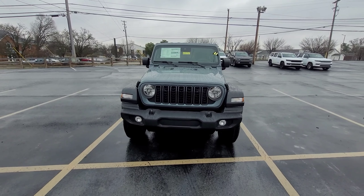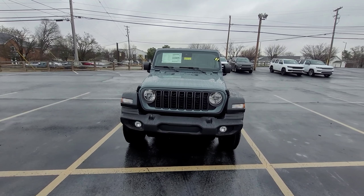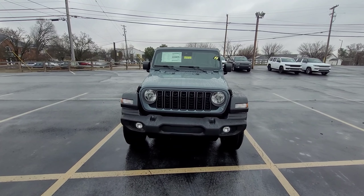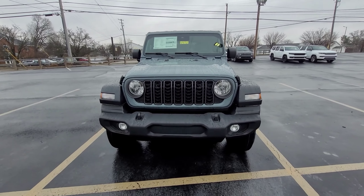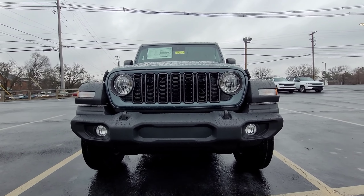Hey everyone, this is Aaron here at Cross Jeep giving you a nice walk-around video of a 2024 brand new Wrangler four-door Sport S in the Anvil colorway.